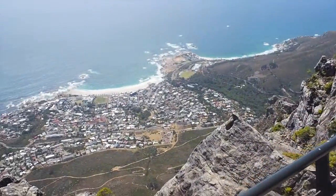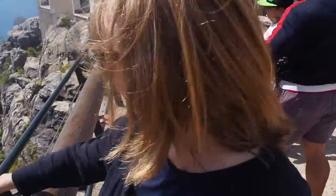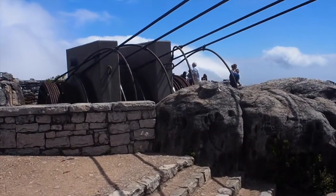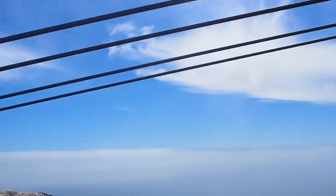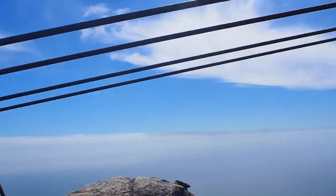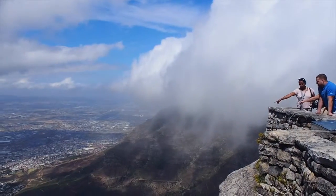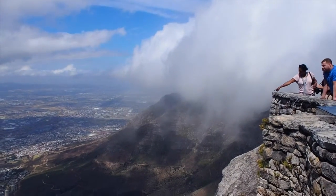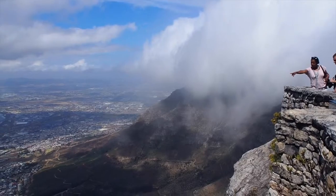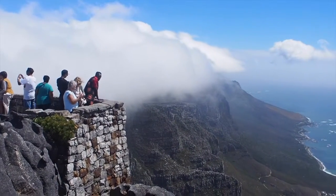The views here are just stunning. You can see the beach down there - it seems quite high up. These are the wires that will take you up on the cable car, which is housed in there. The cloud is just enveloping round the rocks - it's quite amazing. The cloud just gets trapped on the top.